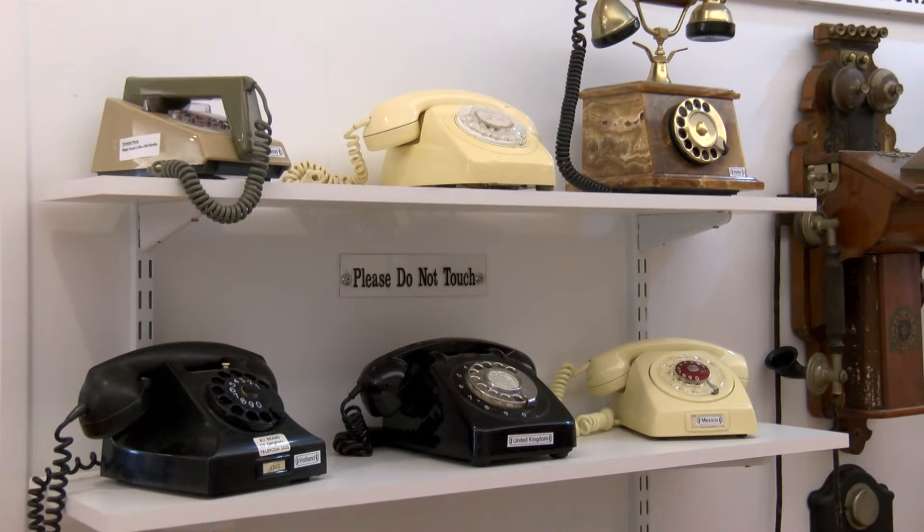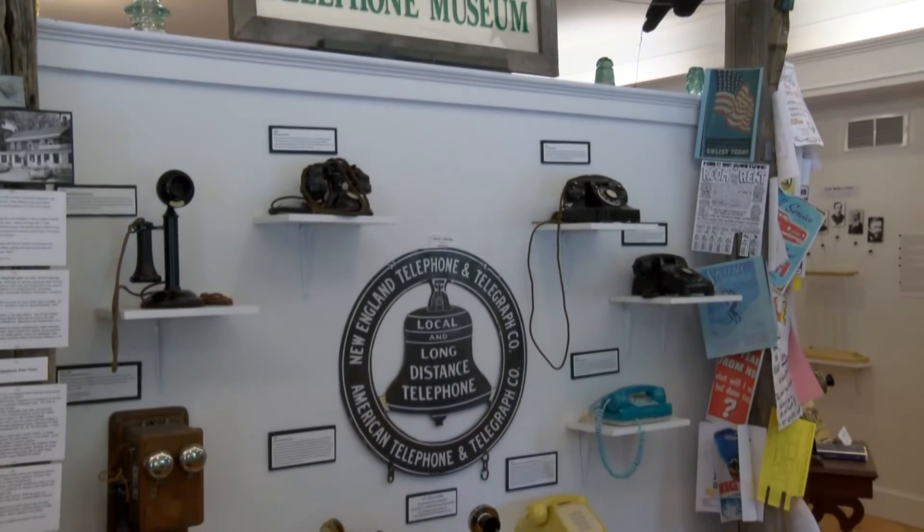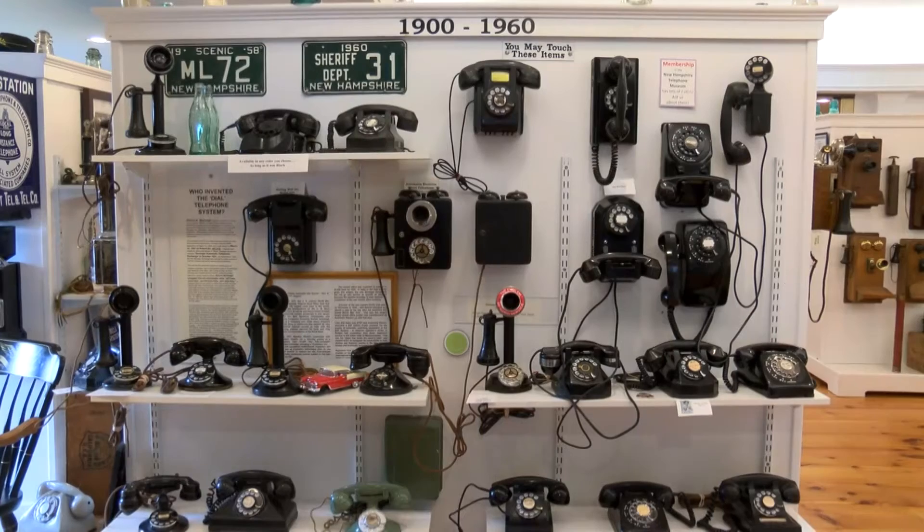The dial system came in anywhere from the 40s up through the 60s, and that brought us the speed of dialing and also of bypassing the operators and being able to call people directly.